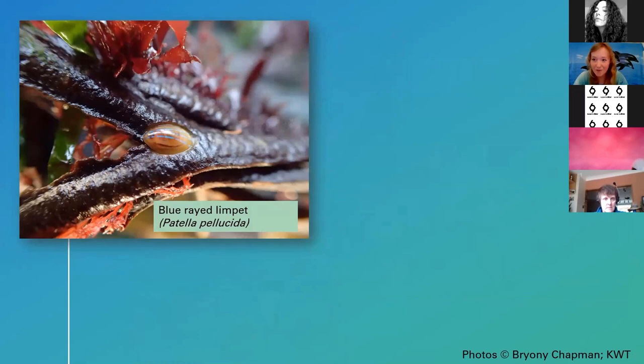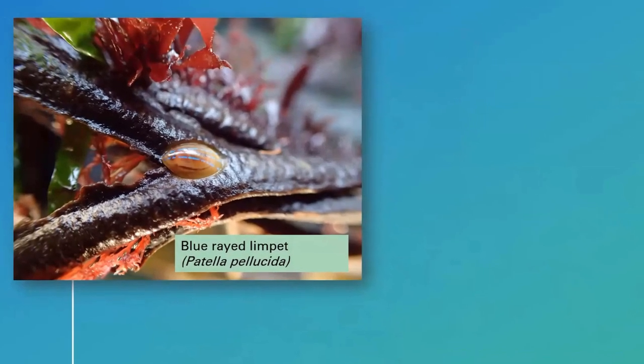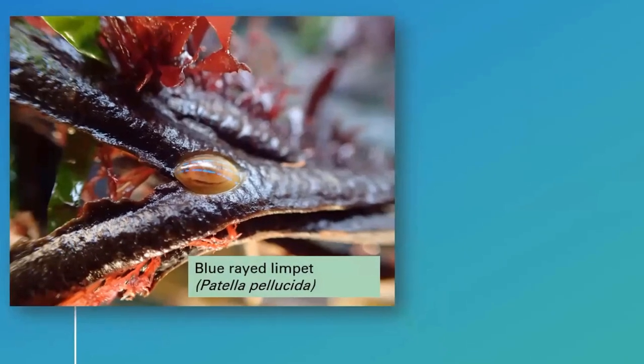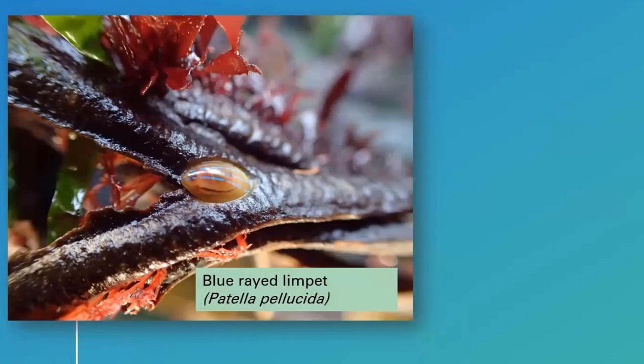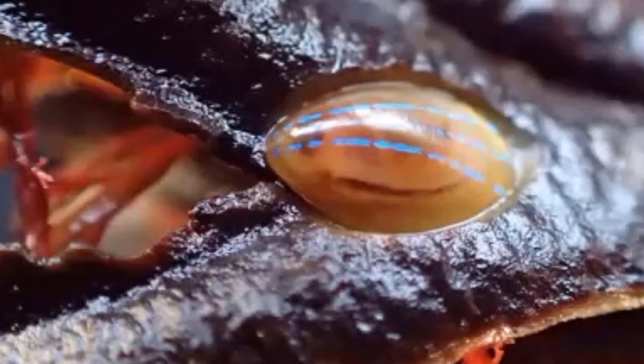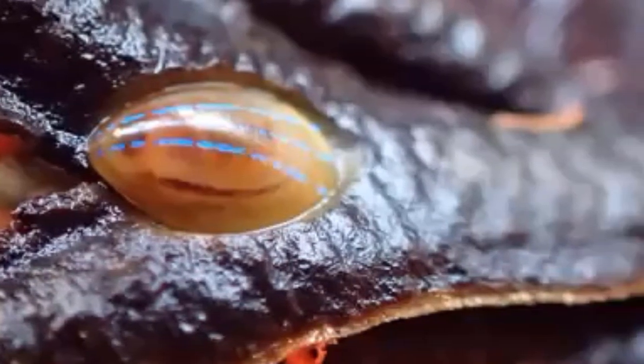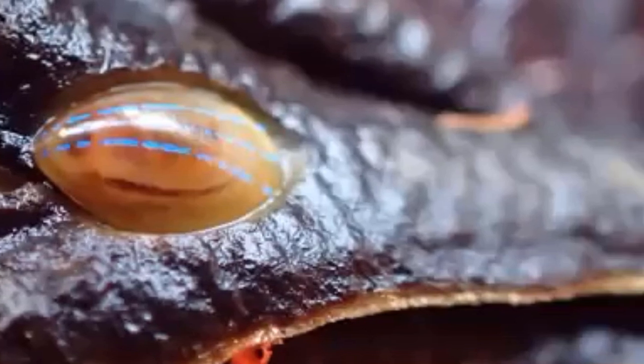My all-time favourite species is the blue-rayed limpet — it is absolutely gorgeous. These live on large kelp seaweeds in the low tide area, so you have quite a short window of opportunity to find them. They are very small, only growing up to about 15 millimetres in length. They are really striking with fluorescent blue stripes running across their exterior, making them very easy to identify. You're unlikely to mistake them for anything else — really cool if you get a chance to see them.